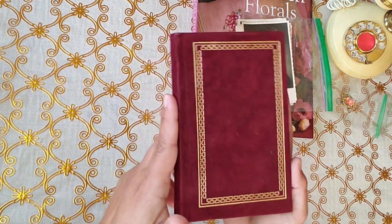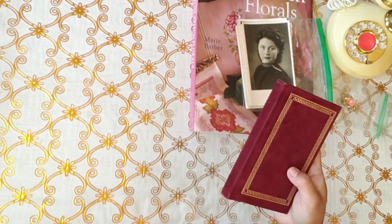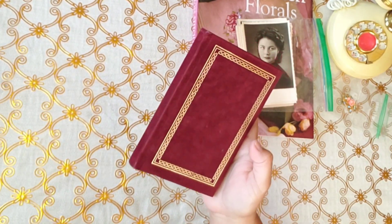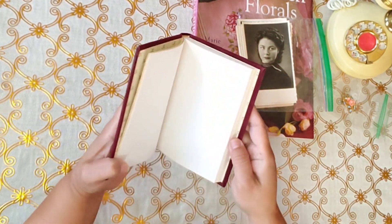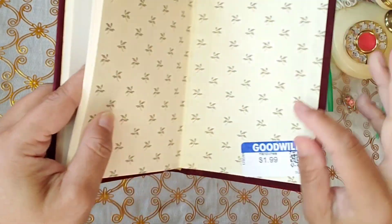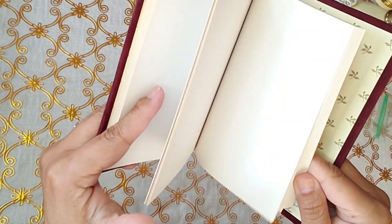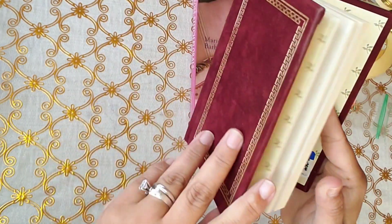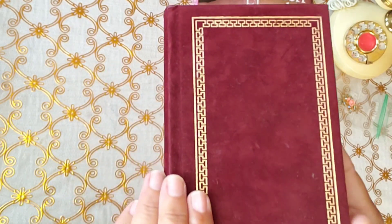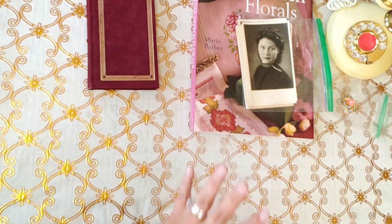Then at Goodwill I found this — it's a velvet journal, I would say. Look, it was a dollar because the blue was half off. So this was a dollar, you guys. I love this type. I love it for a dollar. Not bad.